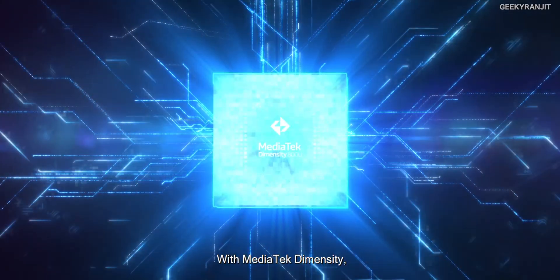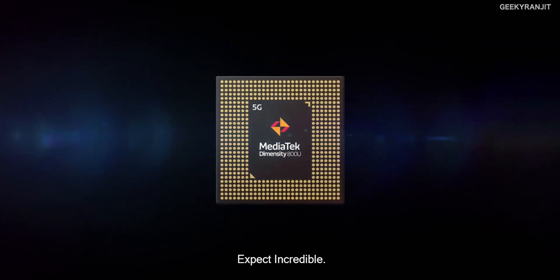MediaTek is now actually the fourth largest semiconductor manufacturer from Taiwan, and their chips are not just used in smartphones — in fact they're used in a lot of smart televisions, voice assistants, and even tablets. Anyway, in this video let's talk about the new MediaTek Dimensity 800U chipset, which I feel is actually a very important chipset.